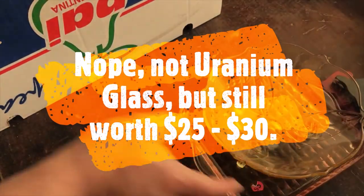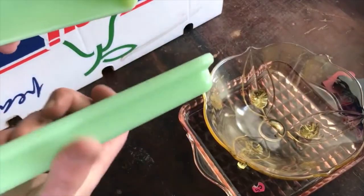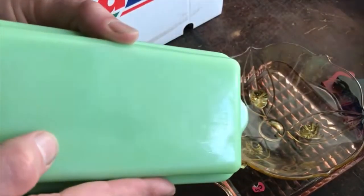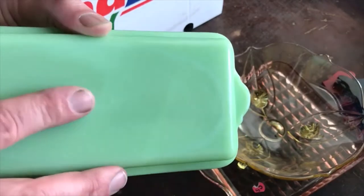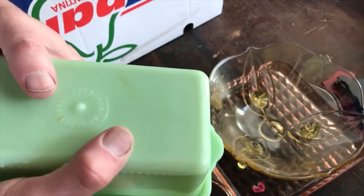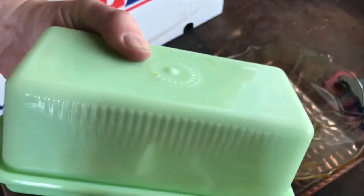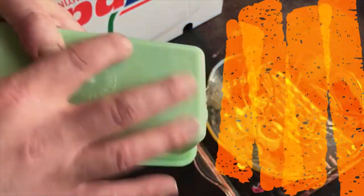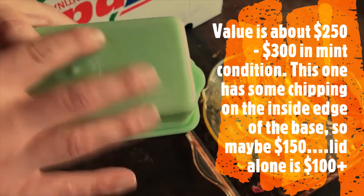I got this one here — jadeite, I believe it's an old one. It's got plenty of wear on the bottom and it's marked with MCK, which is McKee. That's a good piece. Not sure exactly how much — whether it's 50, 100, or 200 — but it's jadeite and a scarce particular item. I'll have to check the value.